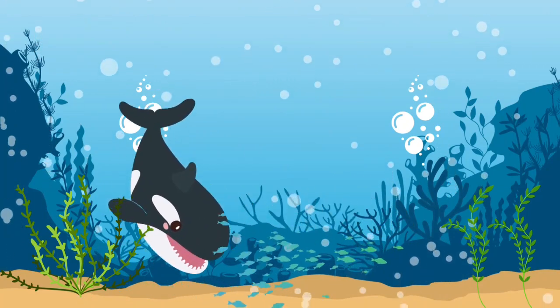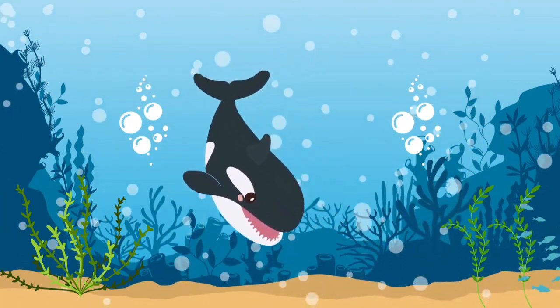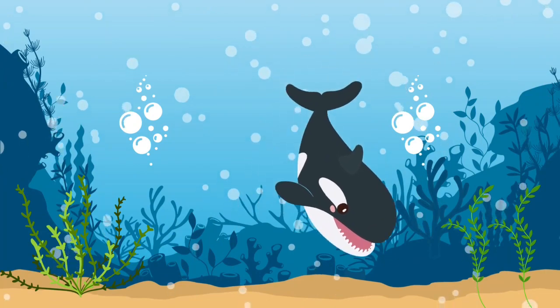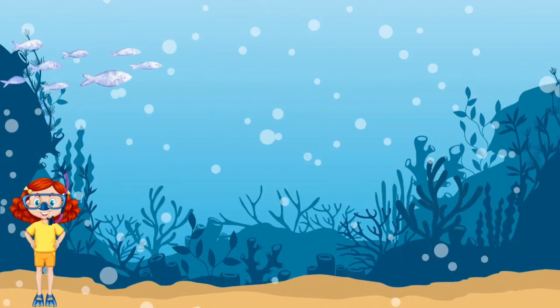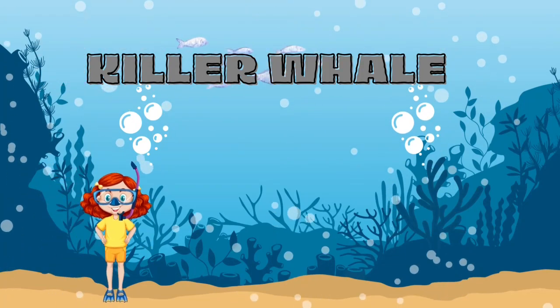Okay, can you tell me what this big-looking animal is? It's a killer whale.